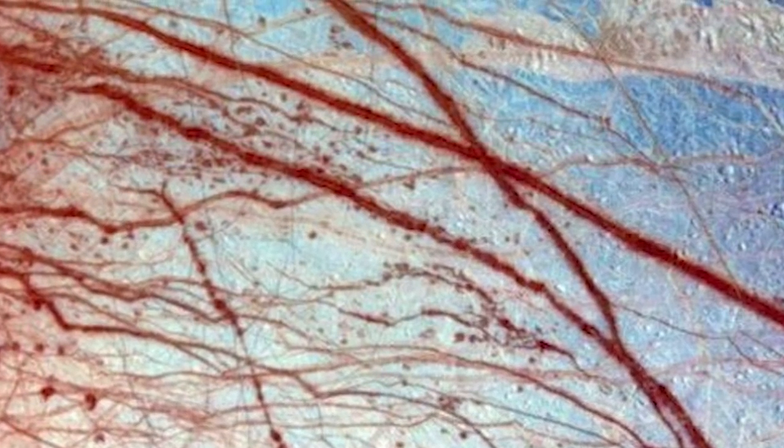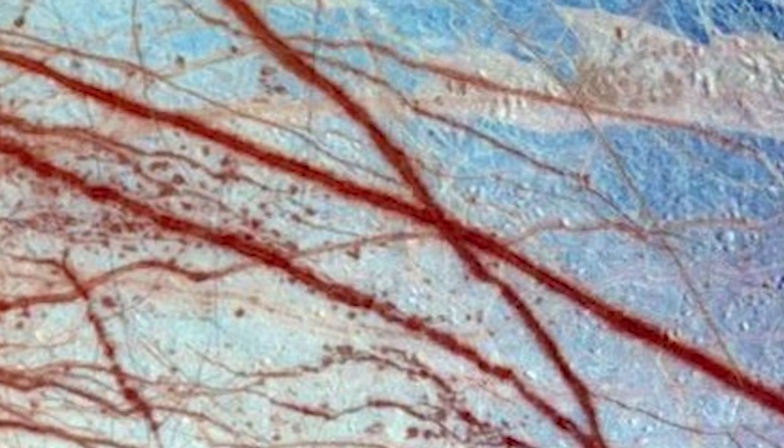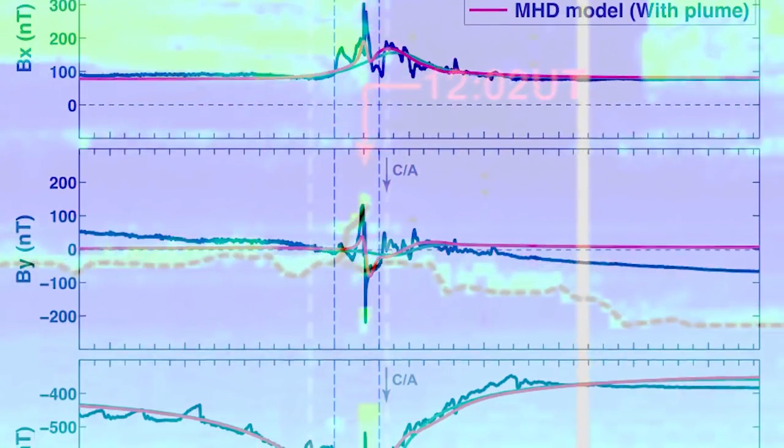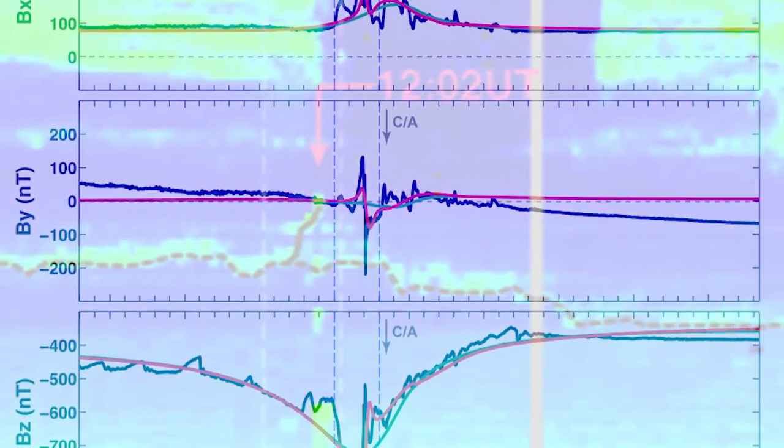By discovering that there was an induced magnetic field at Europa, we were led to the conclusion that there must be an ocean just beneath the icy surface of the Moon. But there were some strange signatures in the magnetic field that we had never really been able to account for.